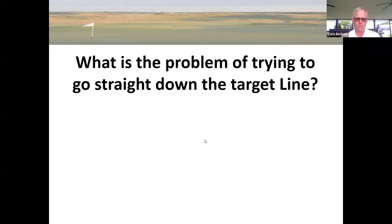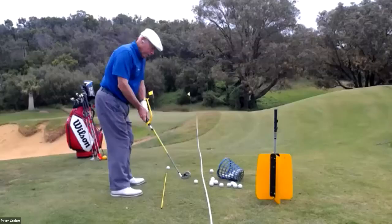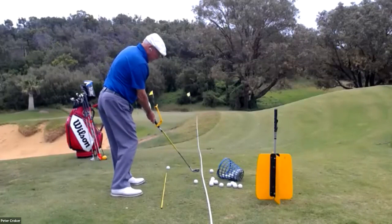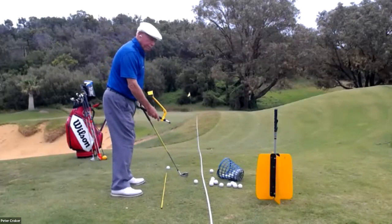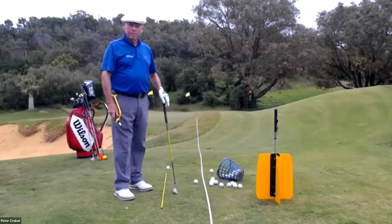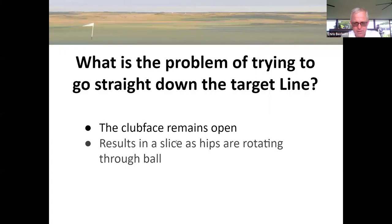Looking down the target line again, what is the problem of trying to go straight down the target line? The first thing we see is the club face remains open through the ball and doesn't release properly. When you try to have the club head going down the target line, you also want the club face to stay on that line — so it tends to make you either slice it, and you certainly are not going to hit it very far because you can't release the club head with maximum speed. The second thing is it results in a slice as the hips are rotating. People misunderstand — they're trying to go straight down the target line, but the hips are actually rotating at quite a fast speed, which throws the club out and across the ball.